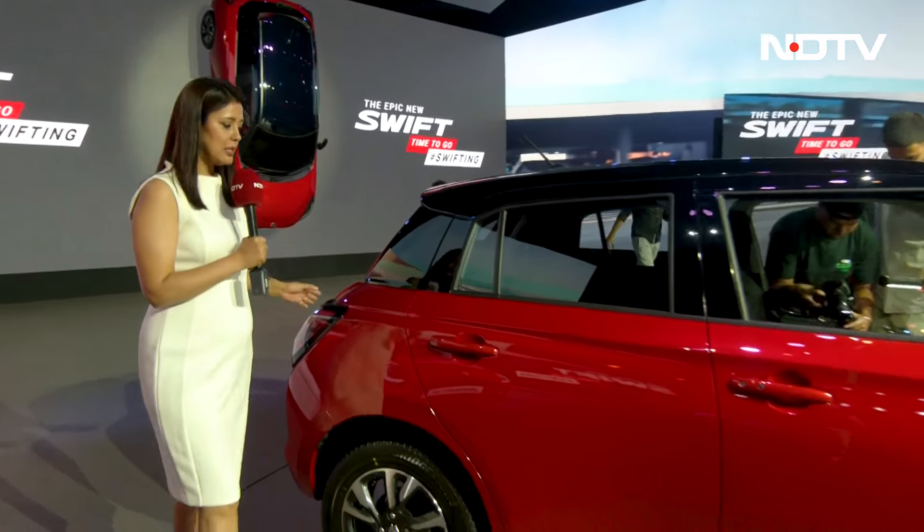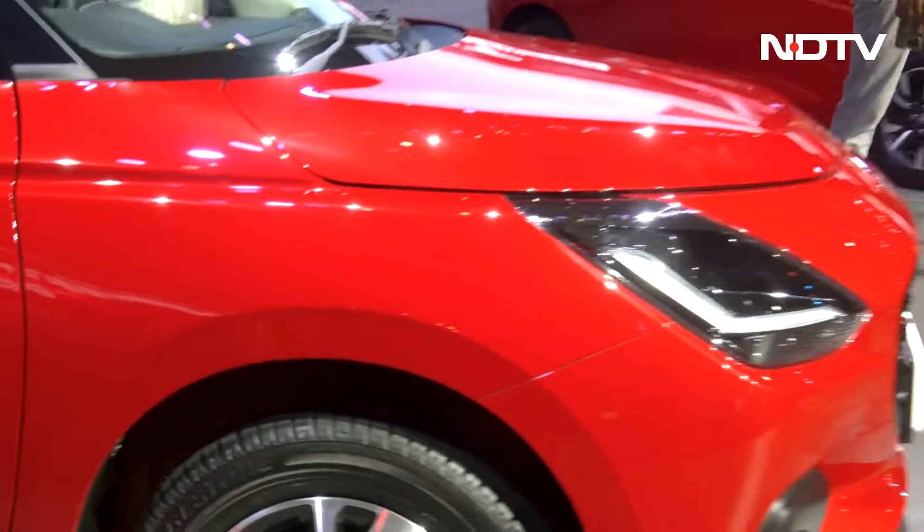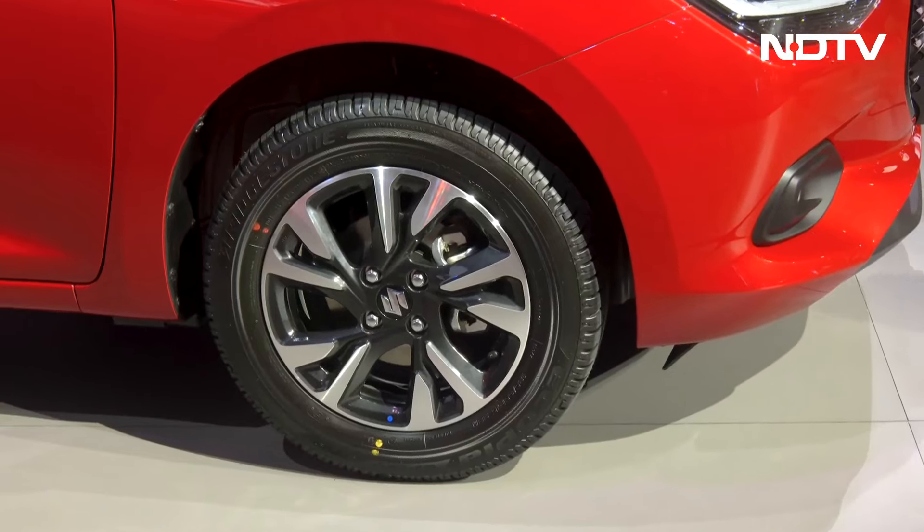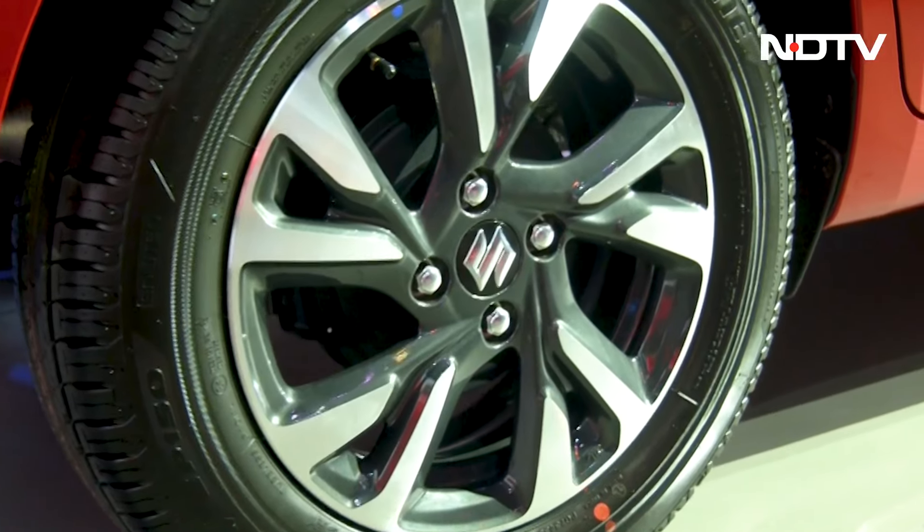On the side you will notice this prominent shoulder line which extends all the way from the headlamp to the tail lamp. And then you will also notice new design alloy wheels — precision cut alloy wheels. They look quite nice.